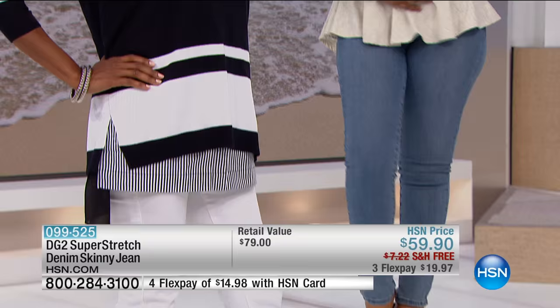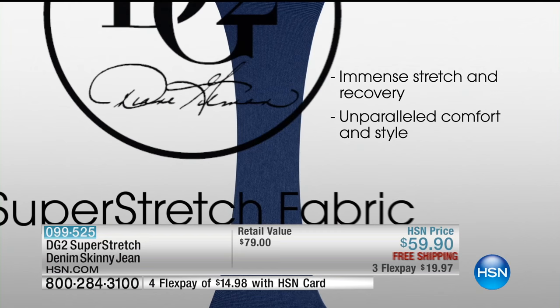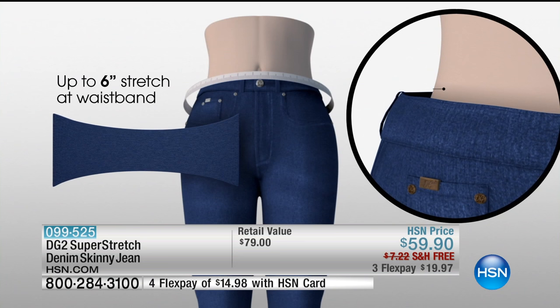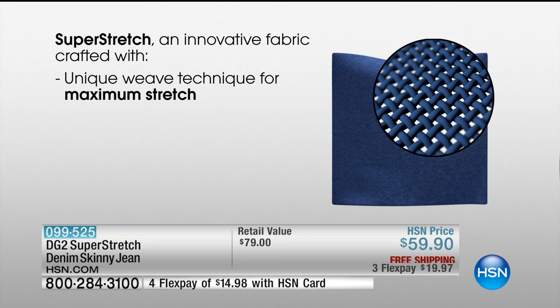Let's walk you through what Super Stretch is all about. As Diane said, this is a huge, revolutionary change in the way the jean is made — the fabrication is different, the stretch is different. It is a jean that, first and foremost, has immense stretch and recovery. Unparalleled in style, with that waistband you have up to six inches of stretch. That's only in Missy sizes — in larger sizes you're getting the generosity of ten inches of stretch in the hips.